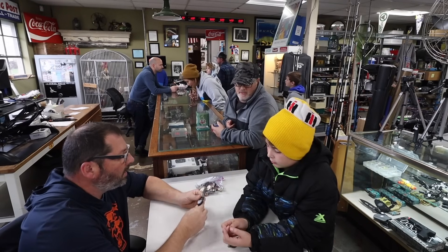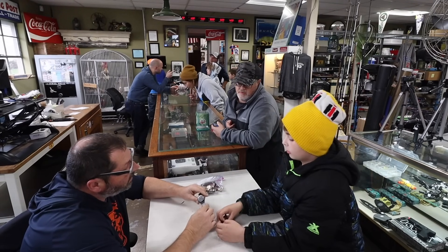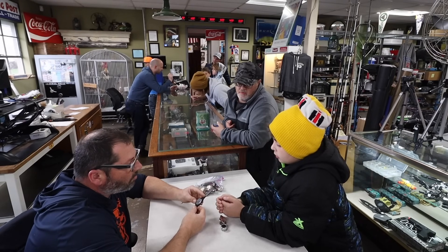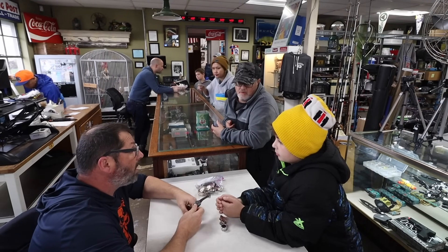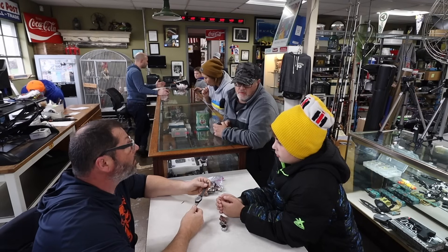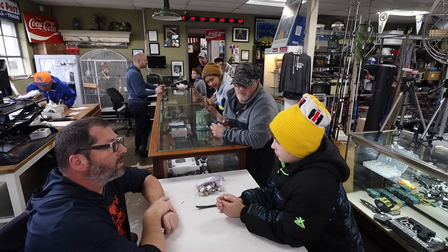Now this watch is probably worth about $25 to $30 — that's about it. But you've got to put a battery in it to make sure it runs. I will take a shot that it runs and I can offer you $15 for it. I'm going to put a new battery in it and try to sell it for about $35. But I can offer you $15 on this watch if you like.